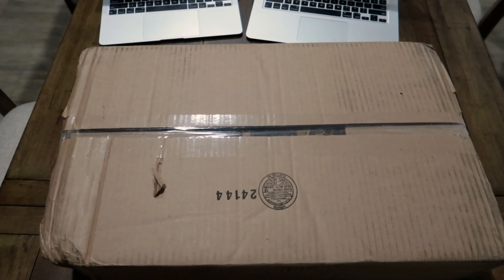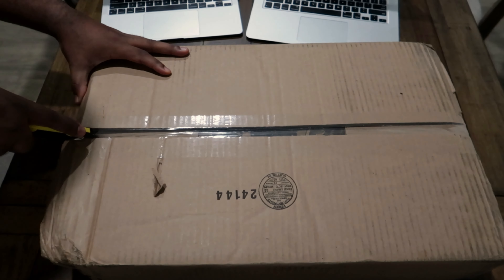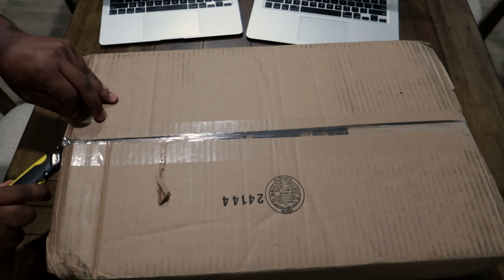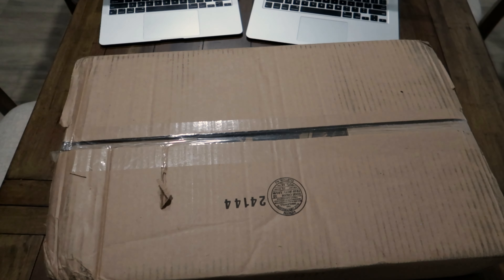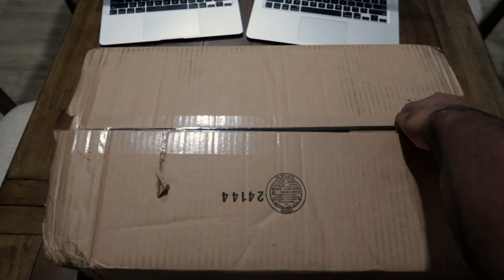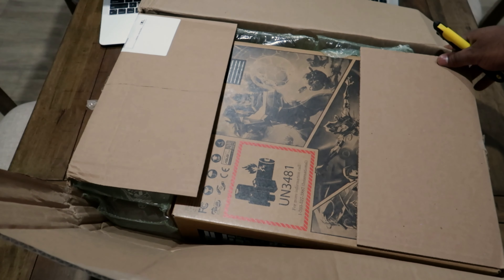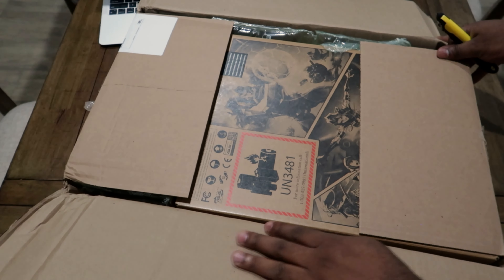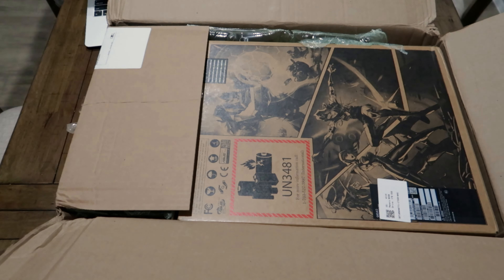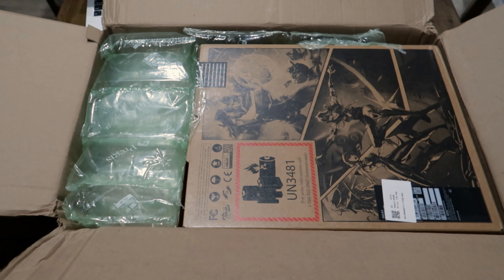Ladies and gentlemen, gaming aficionados, and tech enthusiasts, welcome back to our deep dive into the mesmerizing world of high-performance laptops. Today, we're not just exploring the ASUS 2023 ROG STRIX G16 — we're unraveling the very fabric of its power, so you can truly understand why this device is a game-changer. Before we delve deeper into this laptop's marvels, let's talk about why certain components are so pivotal in the realm of high-performance computing.